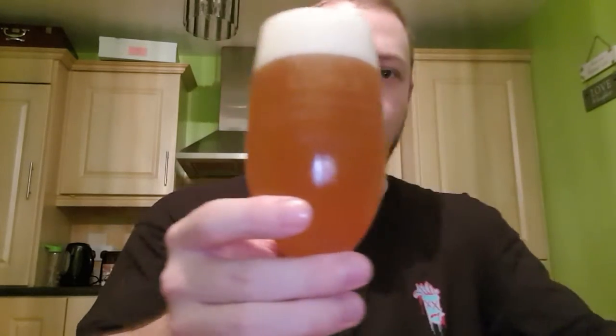It looks exactly like peach iced tea, and I can actually smell it from here. Smell-wise, we've got a two-finger white head. It's very hazy, looks like a peach iced tea. There is peach coming through, a lot of citrus smells — lemon, even pineapple, orange. Very citrusy. But it looks really appetizing. If you like peach iced tea, the look of it will be very, very familiar to you.